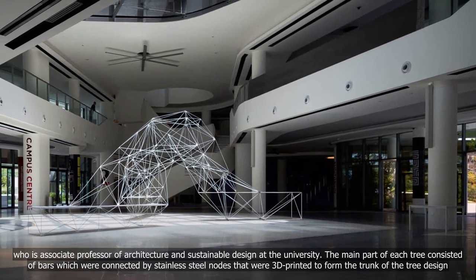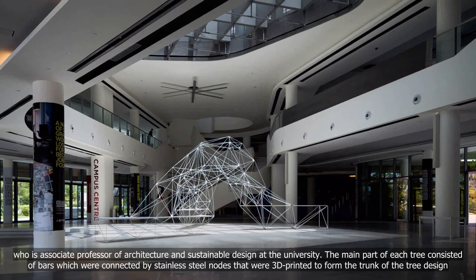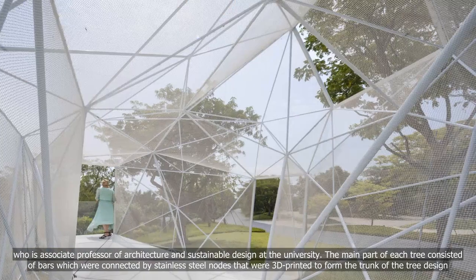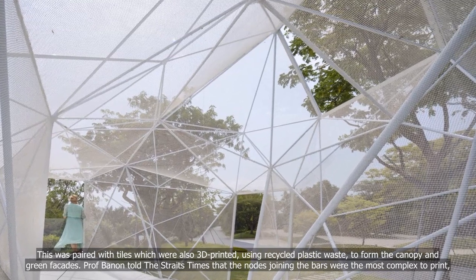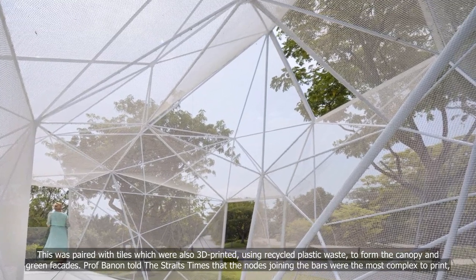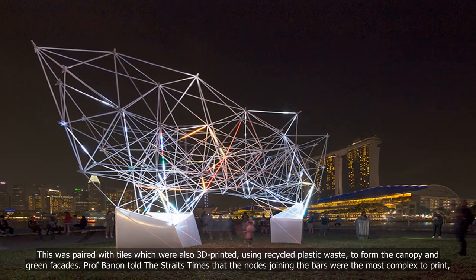The main part of each tree consisted of bars which were connected by stainless steel nodes that were 3D-printed to form the trunk of the tree design. This was paired with tiles which were also 3D-printed using recycled plastic waste to form the canopy and green facades.